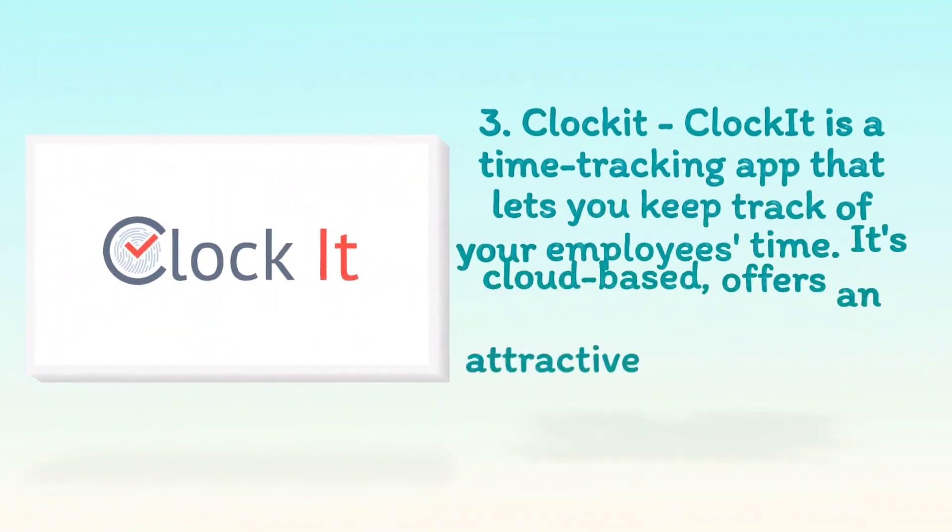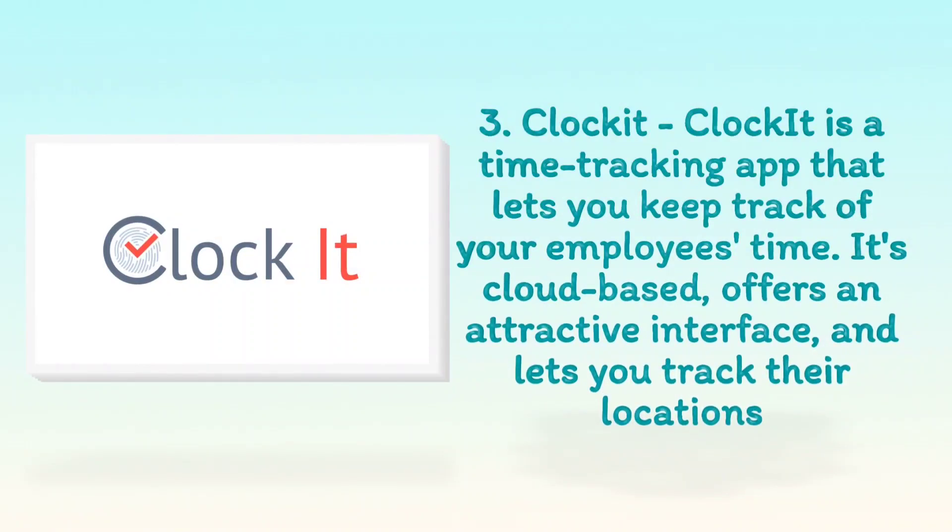3. ClockIt. ClockIt is a time-tracking app that lets you keep track of your employees' time. It's cloud-based, offers an attractive interface, and lets you track their locations.